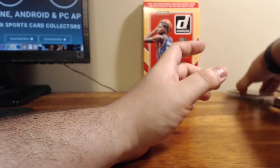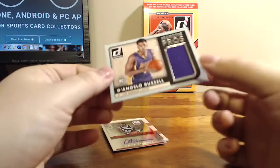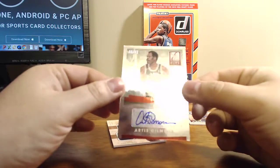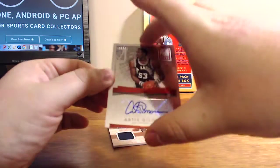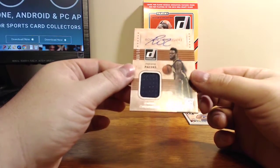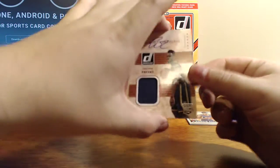So that will do it. Our three hits were: a D'Angelo Russell Promising Prose numbered to 149, an Artis Gilmore Elite Autograph numbered to 49, and a Rakeem Christmas Rookie Signatures RPA numbered to 149.